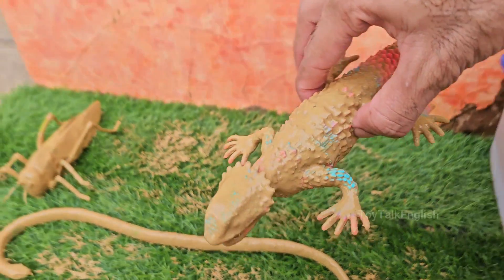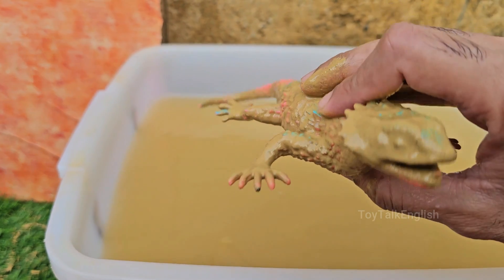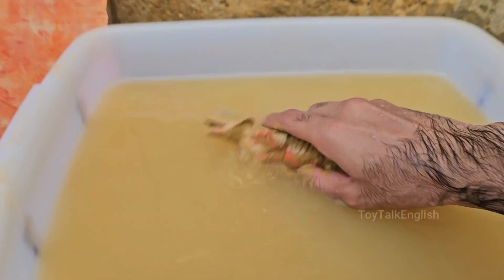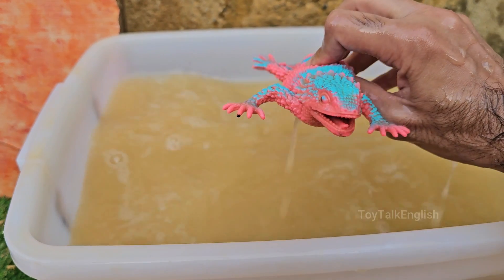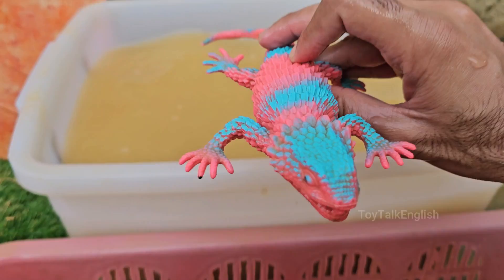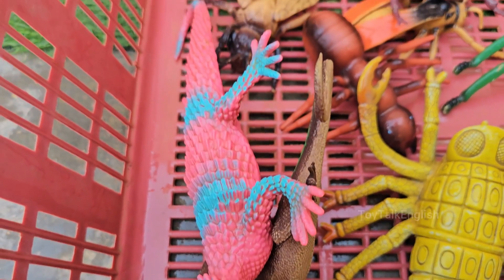Iguanas are native to Central and South America, the Caribbean, and parts of Mexico. Some live in trees, others on the ground. Iguanas have long, whip-like tails they use to defend themselves by lashing at predators. Iguanas have a large flap of skin under their chin, called a dewlap, used for communication and temperature regulation. Iguanas often appear in children's books, cartoons, and reptile exhibits.